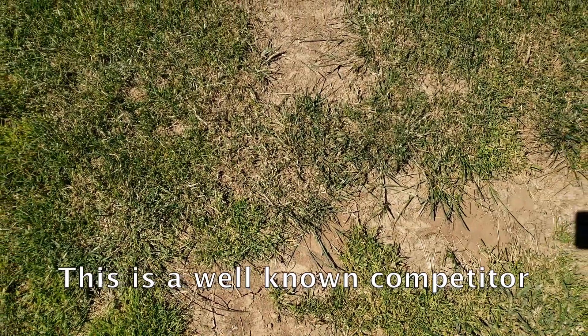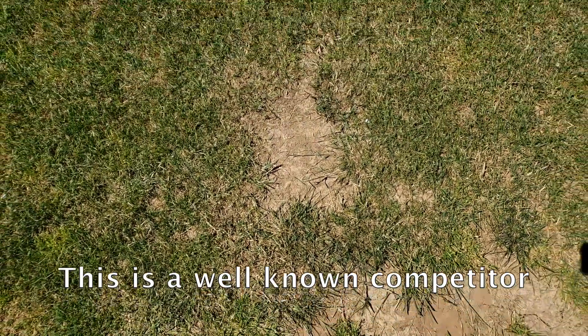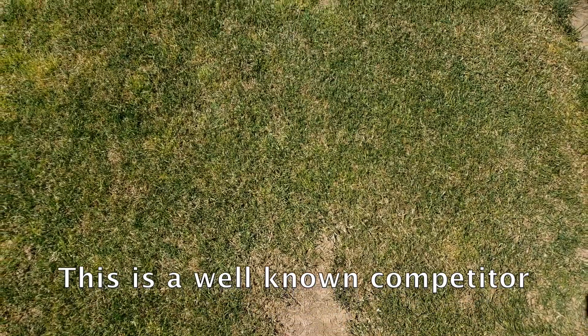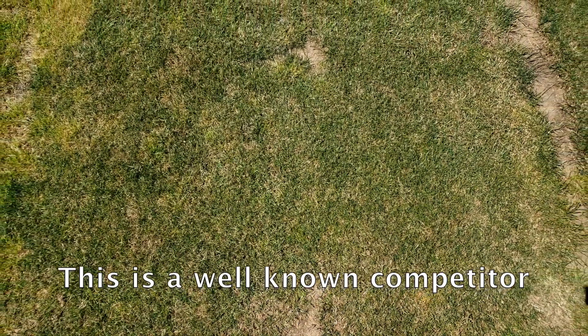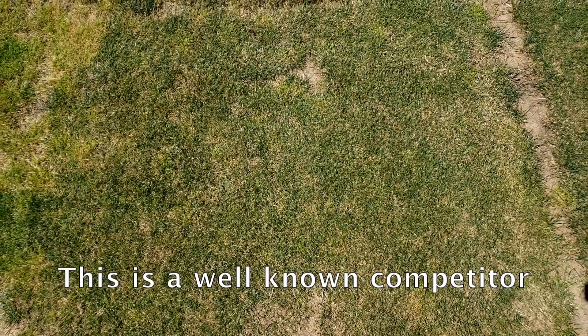The well-known competitor marketed for its ability to spread was really a non-factor in the trial and had turf quality and recovery similar to the non-spreading varieties. You can see in this image that not all of the damage had recovered from 2019.